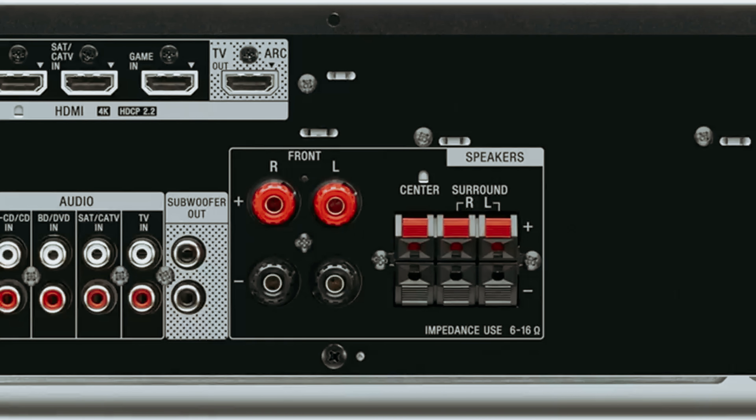Number two: Marantz NR1510 UHD — our pick for best AV receiver for small rooms. Are you looking for a slimline home theater receiver that can fit into tight spaces? Look no further than the Marantz NR1510. With its compact design of just over four inches tall, this receiver is perfect for smaller rooms or cramped AV cabinets. Despite its slim profile, the Marantz NR1510 doesn't skimp on performance — it can power a 5.2-channel home theater system with 50 watts RMS per channel. Whether you have bookshelf speakers or efficient floor-standing speakers, this receiver handles them with ease. It's also equipped with modern features including compatibility with Apple AirPlay 2 and Denon's wireless HEOS ecosystem, allowing you to easily stream music from your favorite devices.